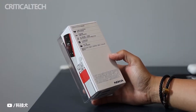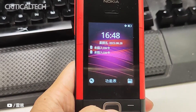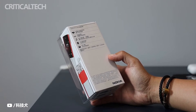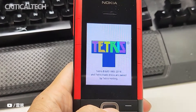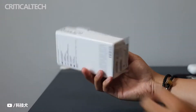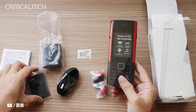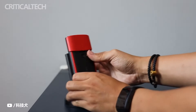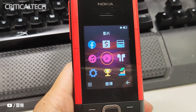Recently, Nokia launched the newly developed 5710X Press Audio, based on the old classic music feature phones — the 5710X Press Audio and 5310X Press Audio. What is so special about the Nokia 5710X Press Audio in today's generation where smartphones are the mainstream? Let me introduce it to you. Before introducing the phone, I'll also bring you a simple unboxing, as this replica feature phone paying tribute to Nokia's classic music phone is no exception.